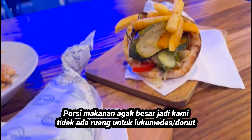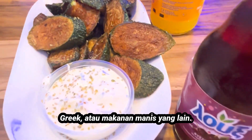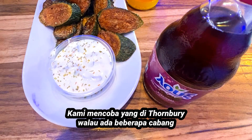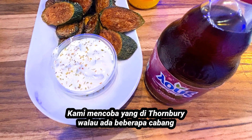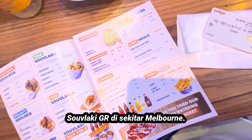We didn't have any room left over for the loukoumades or other desserts. We tried the one in Palm Tree, but there are a few SouvlakiGR branches around Melbourne.